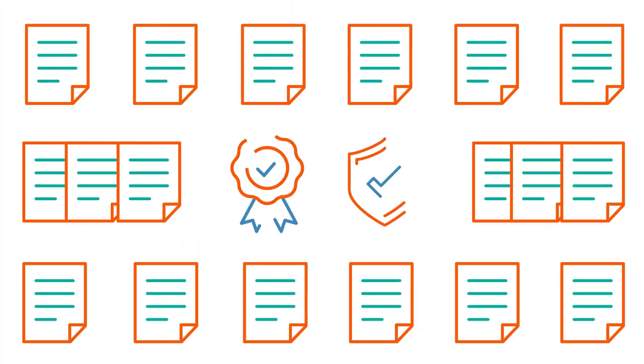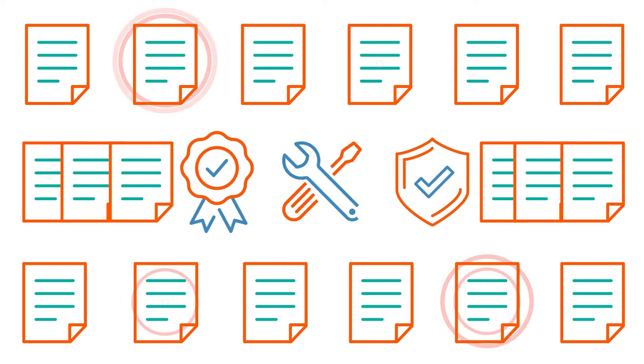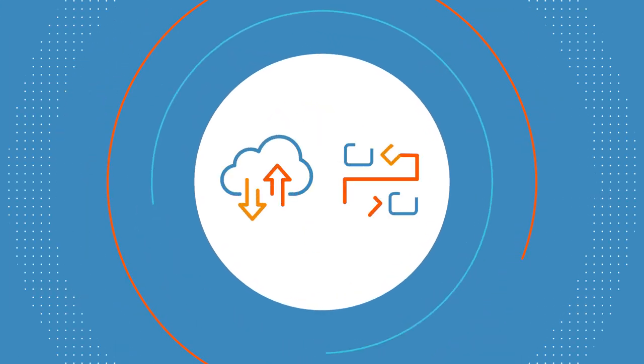Even worse, manual scripting is putting them at risk of missing critical SLAs. The manual integrations jeopardize quality and security and require regular maintenance and repair, which takes up valuable time. The team needs a solution to help them seamlessly integrate file transfers alongside related application and data workflows.